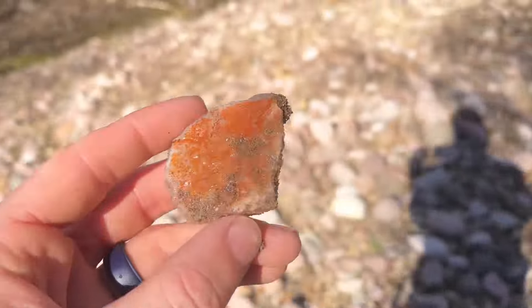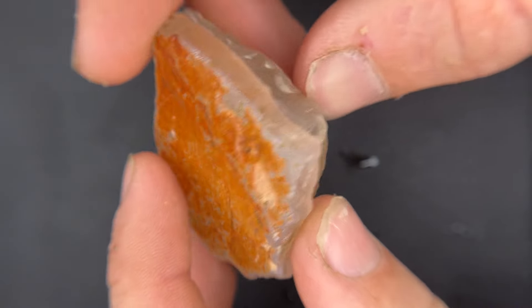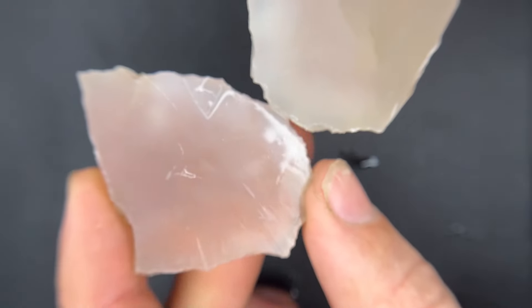Oh wow, that's cool. It's like a sandwich. Here's the same agate cut in half the long way. Usually you cut it the short way, but I was just experimenting.